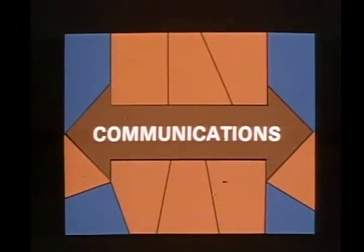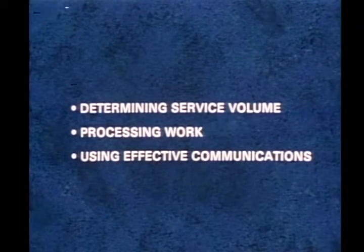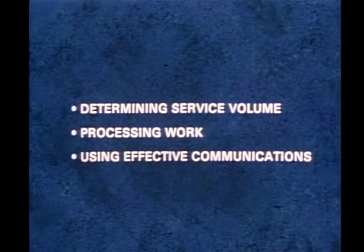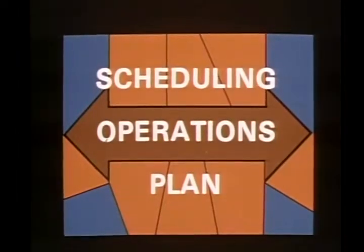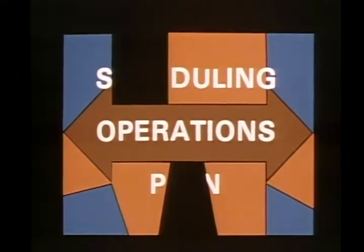Beginning with the repair order, the communications process involves everyone in service. It's up to me to tie it all together with the dispatching sheet. Determining service volume, processing work, and using an effective communication system — the three elements of our scheduling operations plan. Take away any part of this total plan and you have an incomplete scheduling system, which in the long run can only mean one thing: a dissatisfied customer. Recently, the service manager and I have been looking at appointment systems and extended hours.